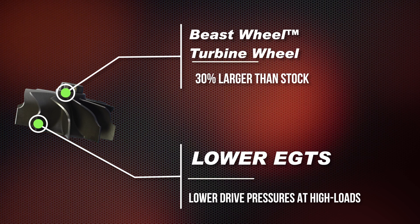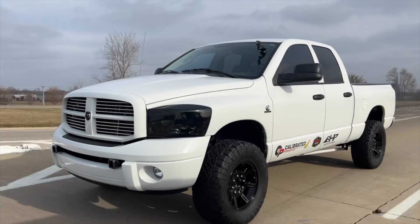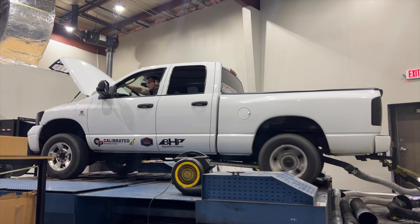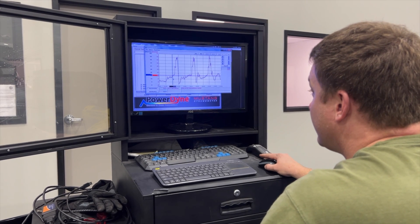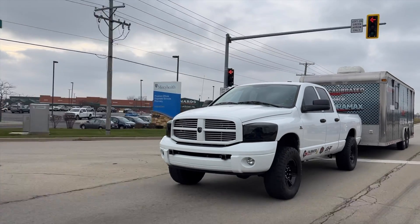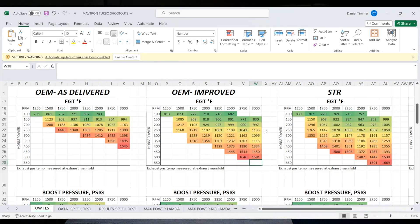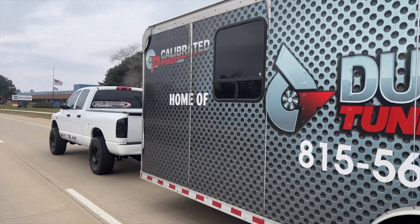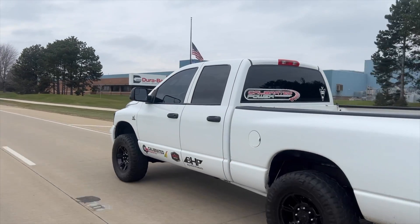After we get the durability out of the way, the next thing we care about is drivability and towing. On the dyno we did spool up testing, and I can tell you definitively this turbocharger spools up as quickly as a stock turbocharger. Furthermore, while towing, anytime you're over 1500 RPM this turbocharger will lower EGTs and make more boost than a factory turbocharger, regardless of modding on the stock turbocharger. So this thing is going to be an asset to you when you're loaded down.